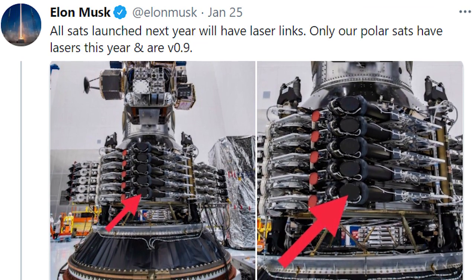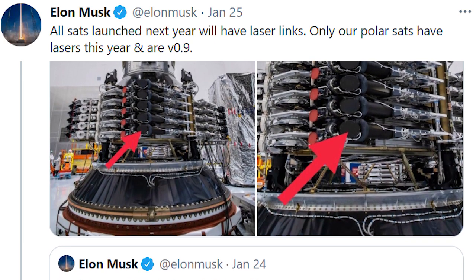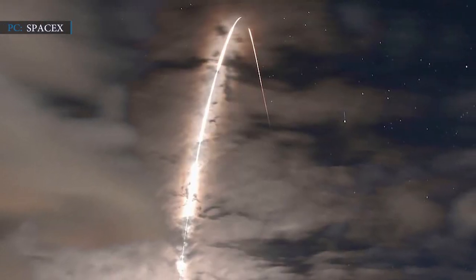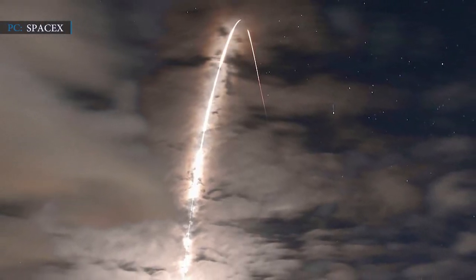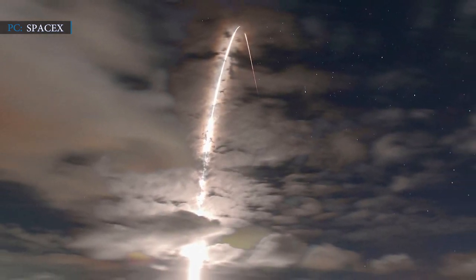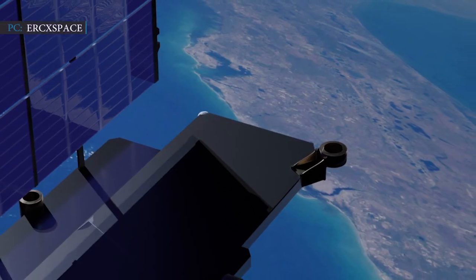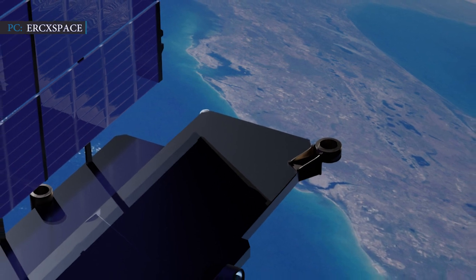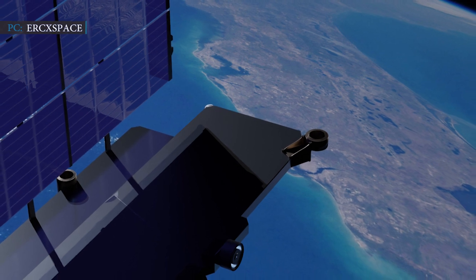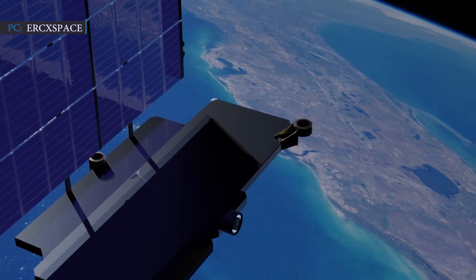Musk said in a tweet: 'All sats launched next year will have laser links. Only our polar sats have lasers this year and our V0.9.' By launching Starlink satellites with laser crosslinks to polar orbit, SpaceX targets maximizing internet connection in Alaska and minimizing the need for ground stations. Starlink laser links allow it to share communication without the assistance of ground stations in remote areas, significantly expanding the range of Starlink internet availability in many narrow areas.